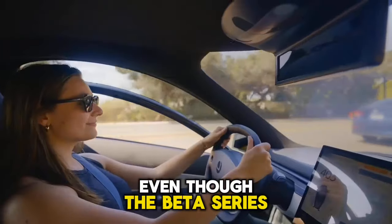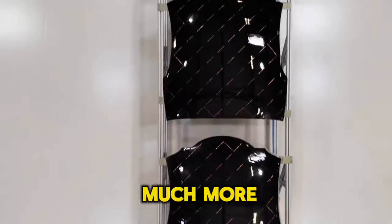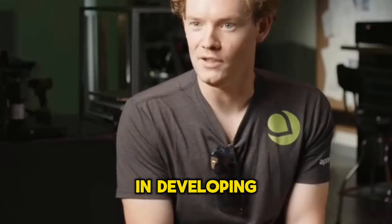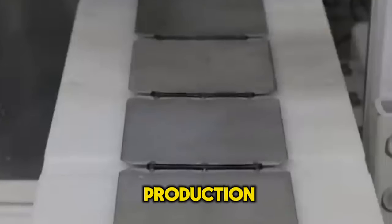Even though the beta series vehicles are larger, Aptera discovered ways to improve their stability, turning radius, and mobility throughout track alpha testing. Aptera also turned to the Roush engineering team for assistance in developing automotive-quality parts for its suspension, door system, and window mechanisms in order to expedite their entry into production.